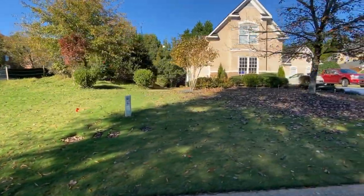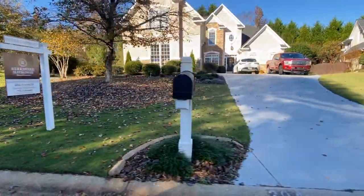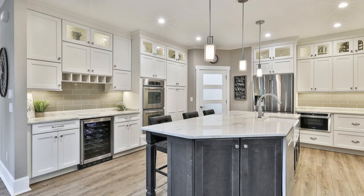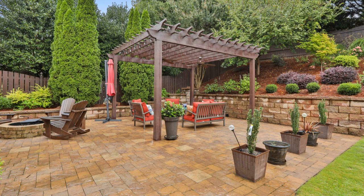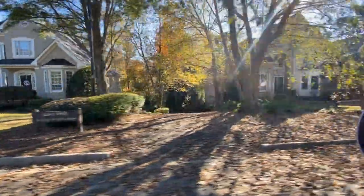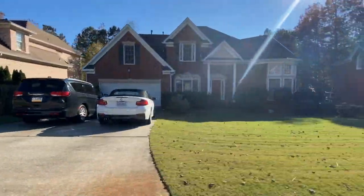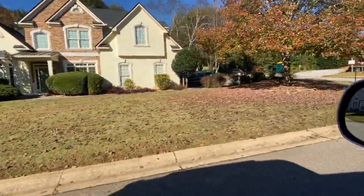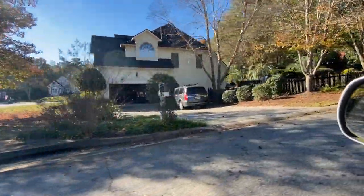And this is the home that I was talking about — that is my listing, under contract and soon to close. It had a gorgeous kitchen, as well as a completely updated bathroom. You will also love this pergola and the private backyard. Homes in this neighborhood go for around $500,000, but with multiple offers in only two days, it drives the price up very quickly.